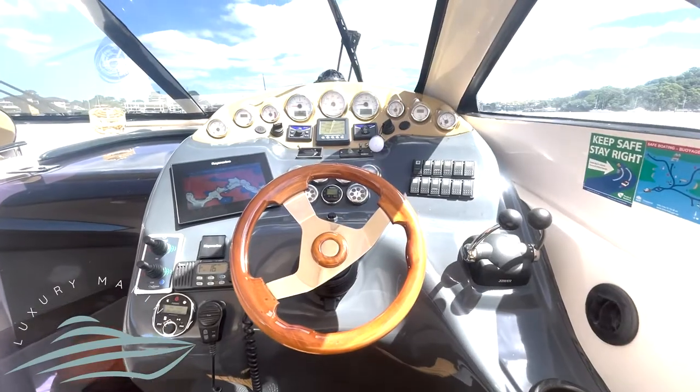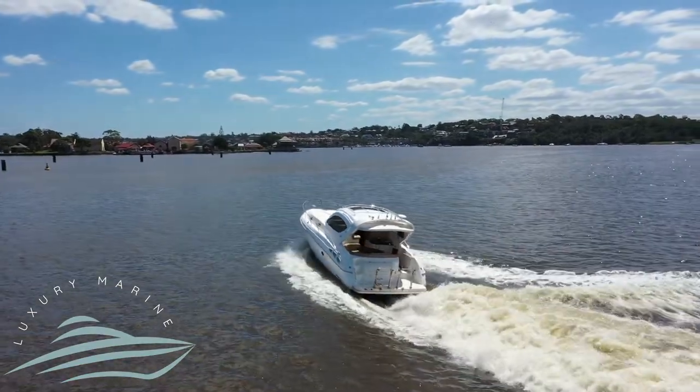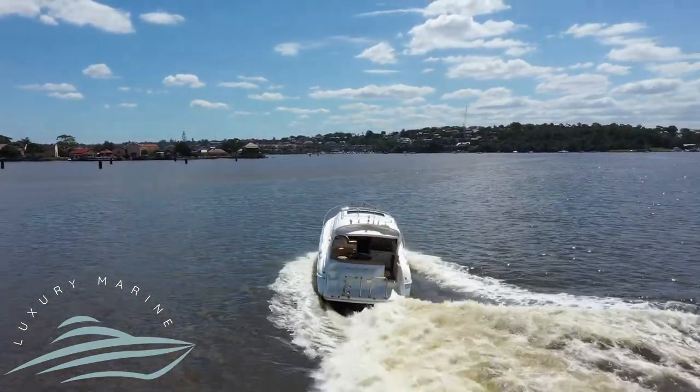The helm station comes with an upgraded touchscreen Raymarine navigation, as well as a bow and stern thruster, so you will never be stressed whilst berthing.